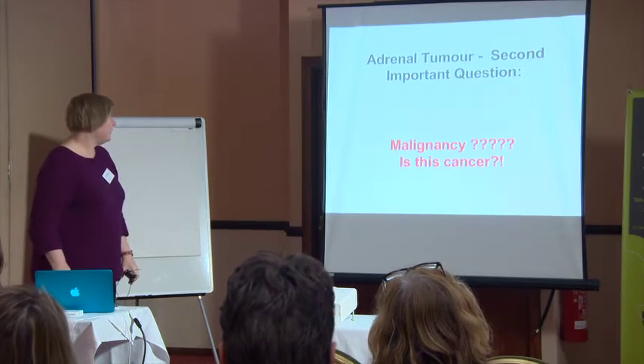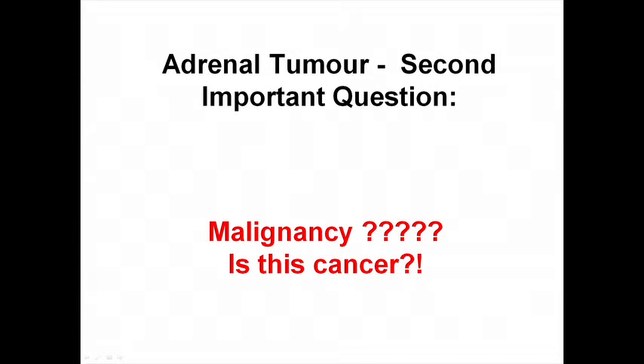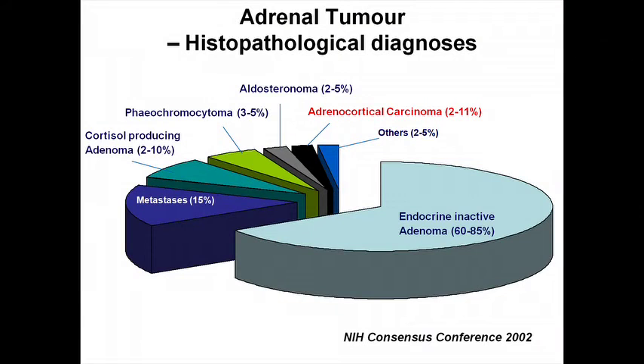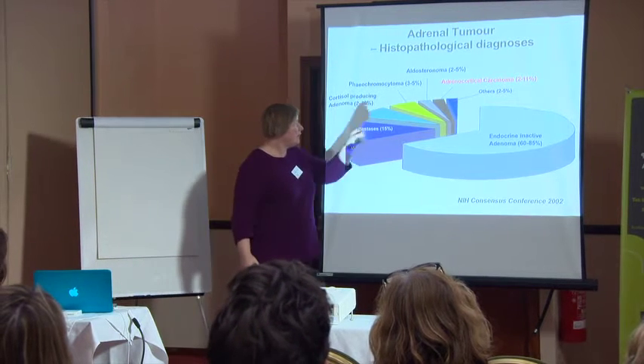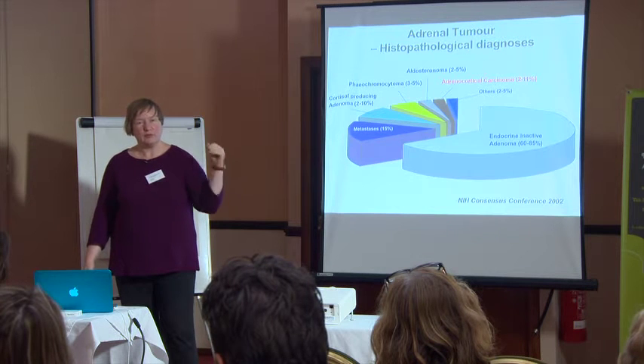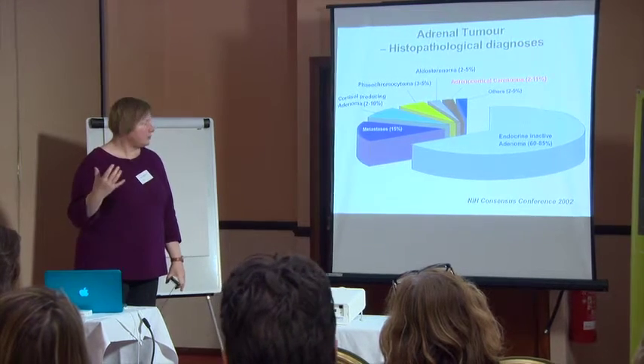The second very important question is: is this a malignant tumor — is this cancer? Many patients who come to our clinic say this is what they worry about. In specialist clinics, depending on how specialized they are, two to eleven percent of all adrenal tumor patients have adrenal cancer. In our clinic, ten percent of patients presenting with an adrenal tumor are found to have adrenocortical carcinoma. The scan does not tell you right away unless the tumor is very large and already has secondaries.